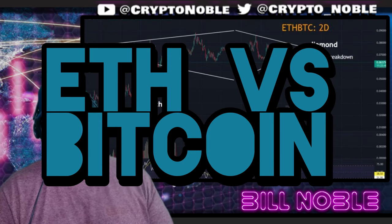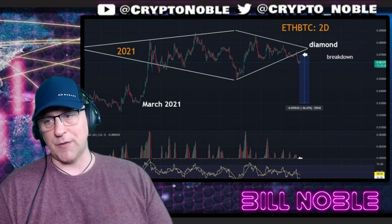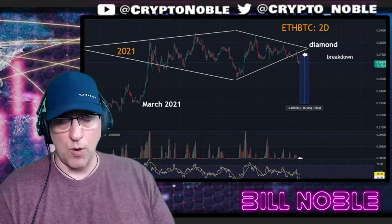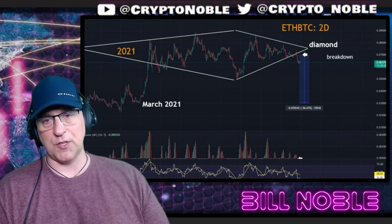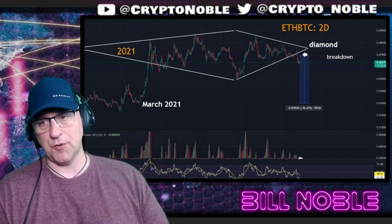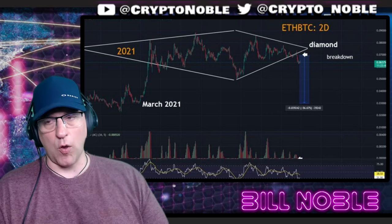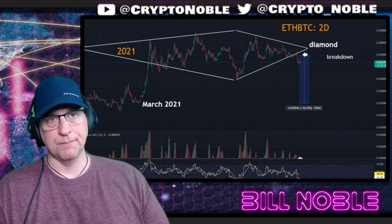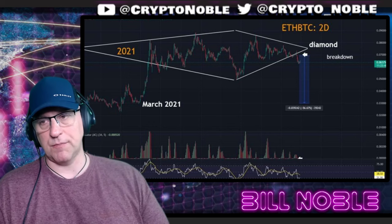ETH versus Bitcoin — this diamond formation is serious. There's been a very definitive breakout and ETH should continue to underperform Bitcoin. ETH versus Bitcoin is probably going back to where it was at the start of the bull market, back in March of 2021 — that was actually when Bitcoin popped into ETH. So ETH is going to unwind all of this relative performance. You want to buy ETH when ETH versus Bitcoin is down here.